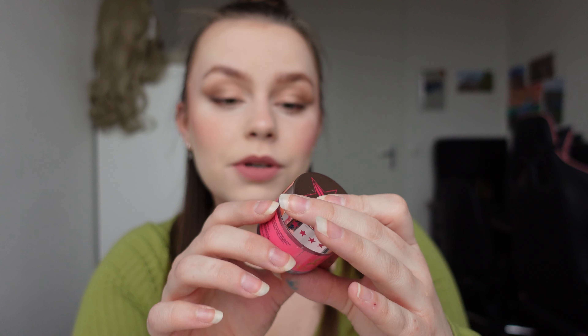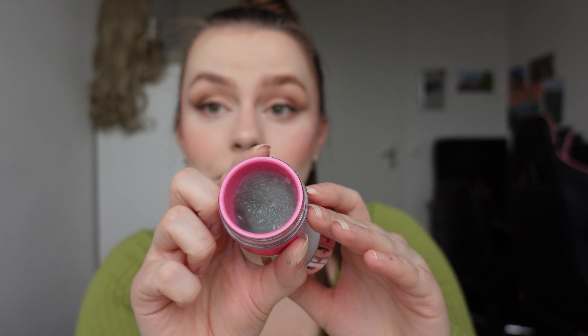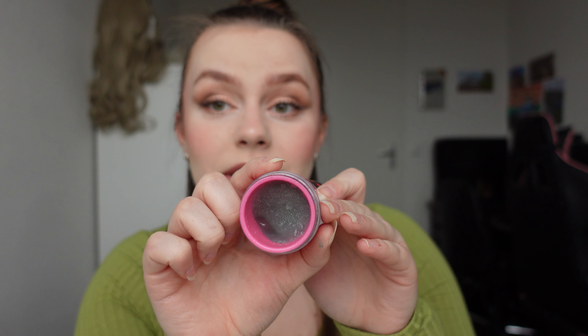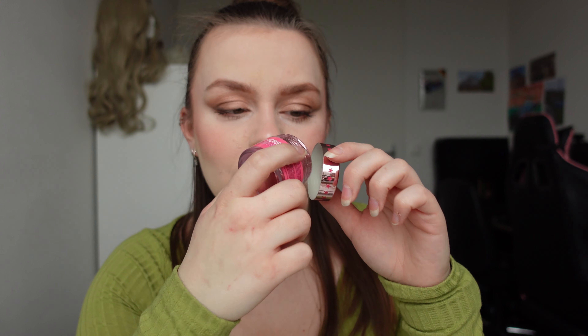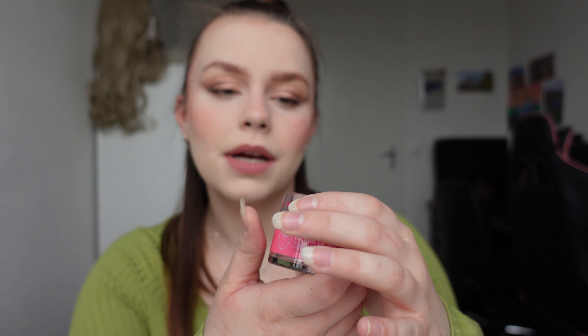And then I have my Jeffree Star Cosmetics scrubs. These ones are actually edible and they taste really, really nice. So I have two in this pink packaging, which is the normal packaging. I have the shade Blue Raspberry Sucker. It obviously smells very sweet raspberry and I've been pretty far with this one already.